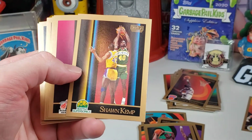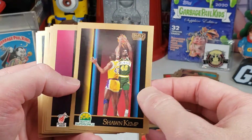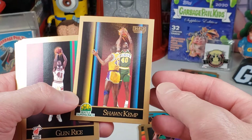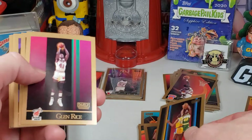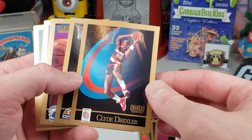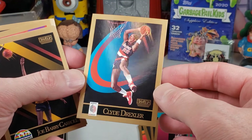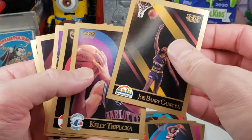Shawn Kemp — I forgot Shawn Kemp was in here. That's a rookie card, but it's pretty off-center. Those can be pretty valuable too if they're centered right. Glenn Rice rookie. Clyde Drexler — Hall of Famer. That's a cool card, getting ready to dunk that ball there. That's actually a good looking card.